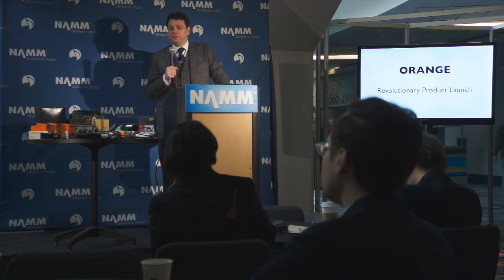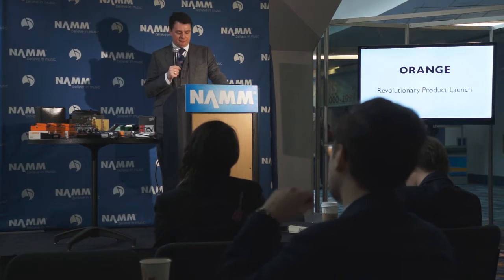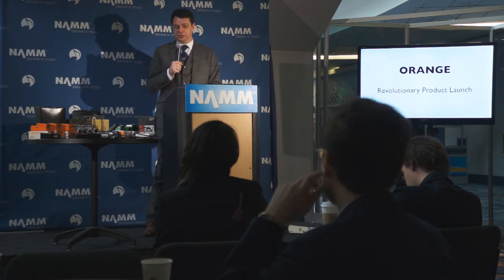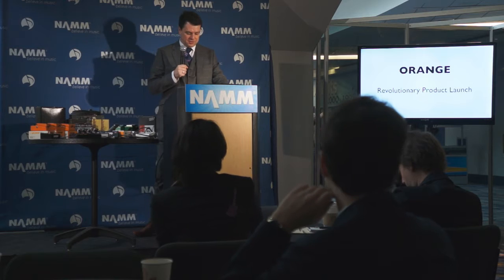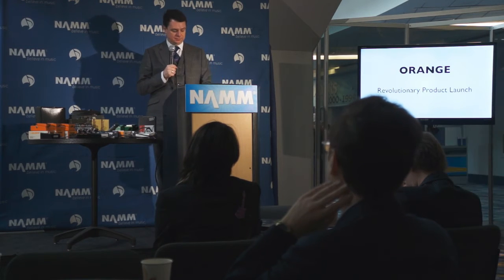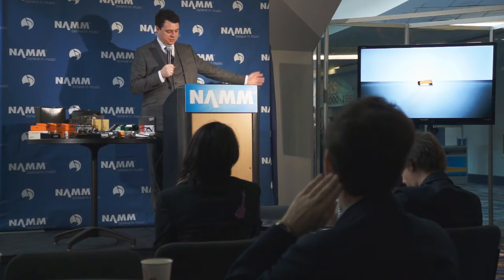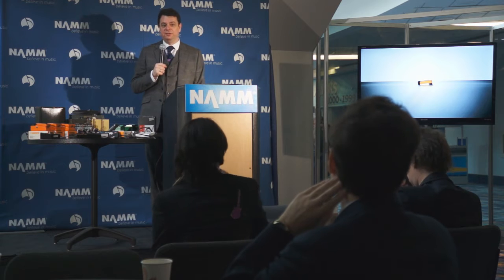Now thousands of musicians around the world are using and raving about this revolutionary amplifier valve bias technology. We're now proud to announce the launch of the latest Devo product. I present to you the Orange Devo VT1000 Valve Tester.